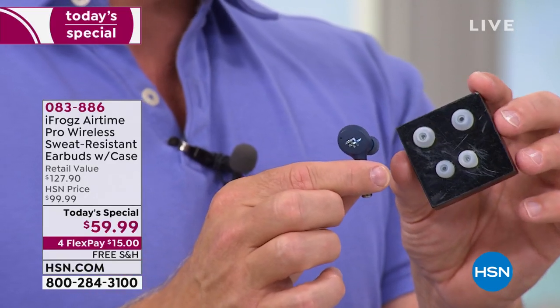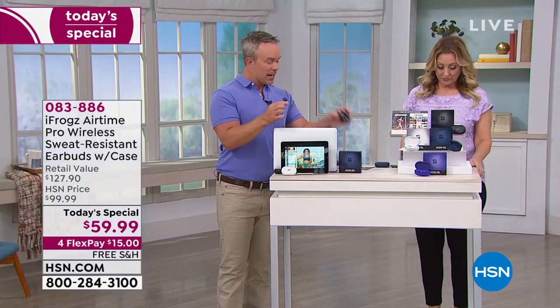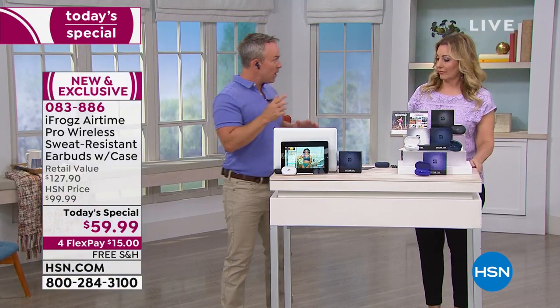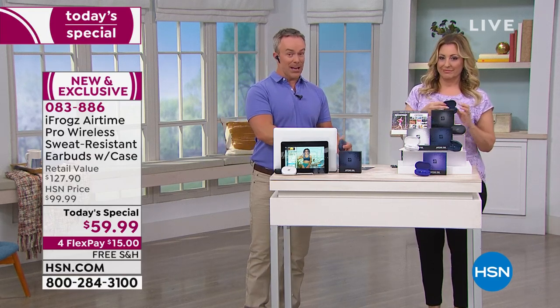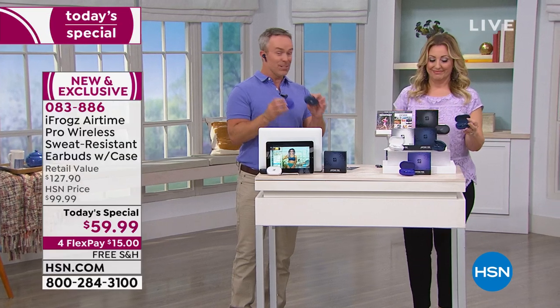You also have the flex pay and free shipping. With audio, it's kind of like perfume — get it home, try it, see how comfortable it is, hear the audio. You're going to fall in love with it. And then you're going to be excited about the value because remember, these aren't even going to be in any retail store until September.